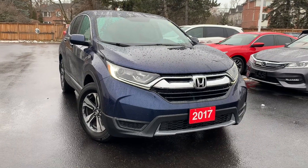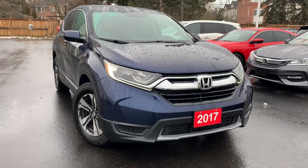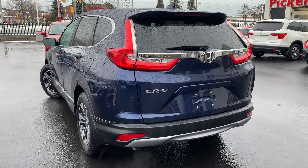Here at Pickering Honda, we have a pre-owned and Honda-certified 2017 Honda CR-V LX.